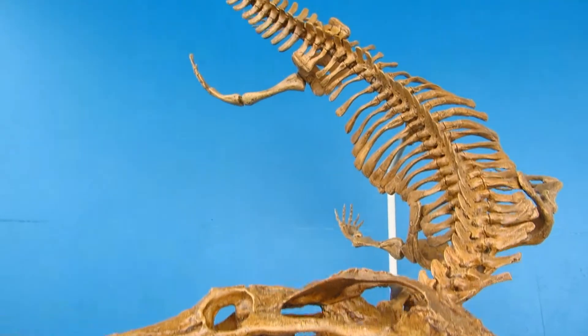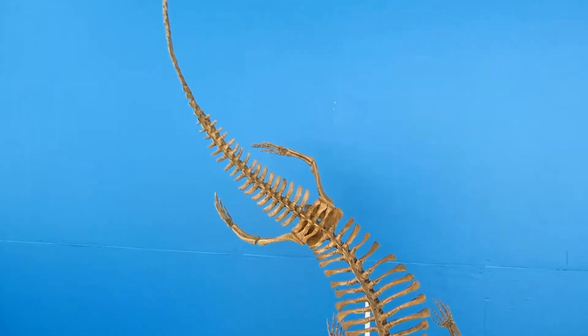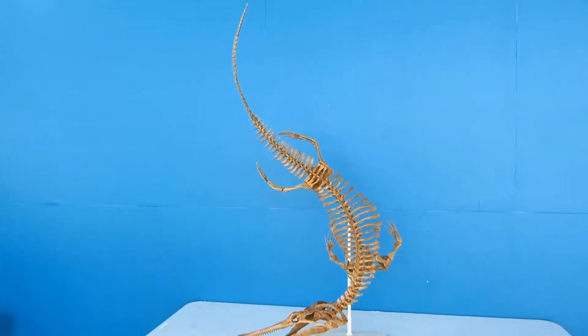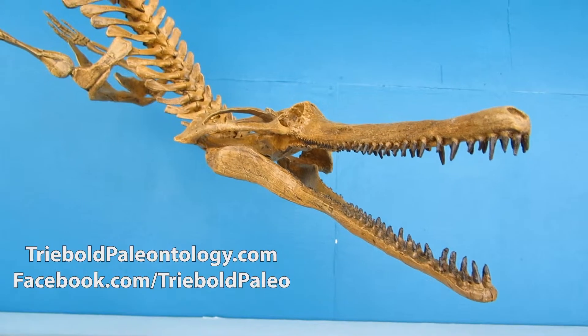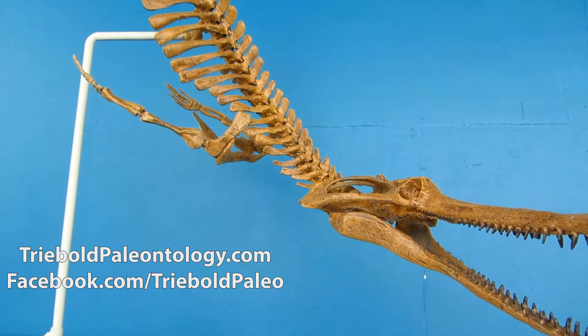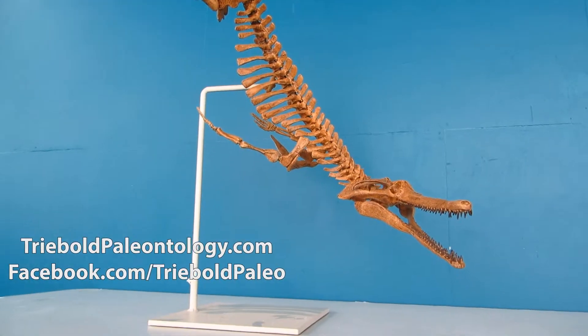A prime example of convergent evolution, Champsosaurus and other Choristodeans bear strong resemblance to the modern gharial. Specialized for snatching small aquatic prey, their long, narrow jaws could rapidly snap shut underwater, powered by large muscles positioned on the bulbous posterior of the skull.